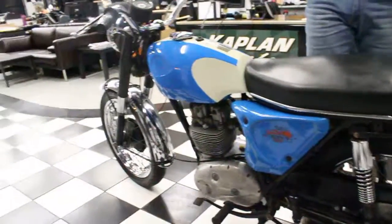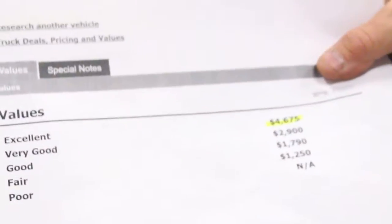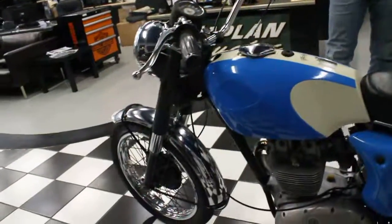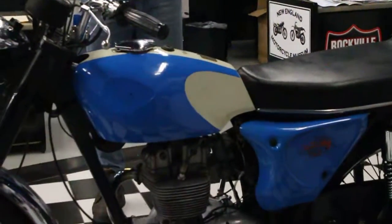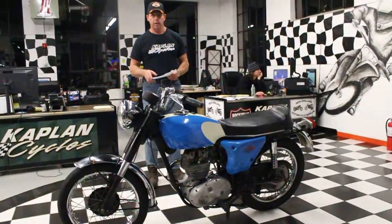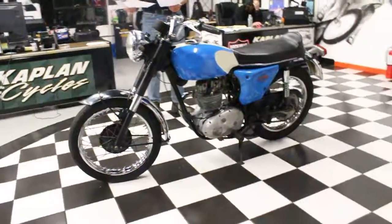I did pull the NADA value — it shows $4,675. The reserve is set substantially below that, so there will be a lot of room for a little sweat equity: put a battery in it, clean the carb, and it may need a new fuel petcock, as the petcock was seized or damaged from fuel degradation.